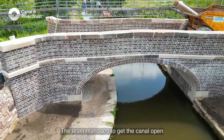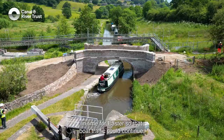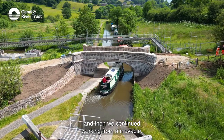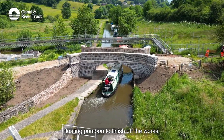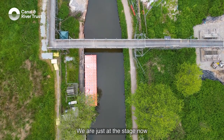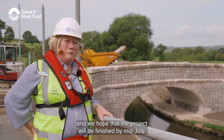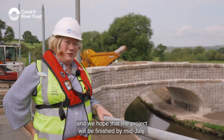The team managed to get the canal open in time for Easter so that boat traffic could continue, and then we continued working from a movable floating pontoon to finish off the works. We're just at the stage now where we're doing some final tidying up, and we hope that the project will be finished by mid-July.